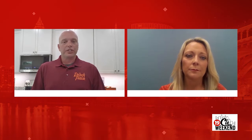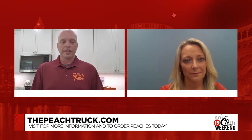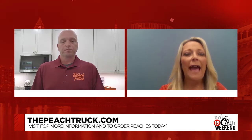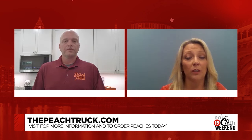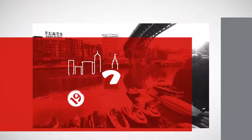You can enjoy a different variety throughout the summer without having to store too much at once. Go to thepeachtruck.com, put in your zip code, and it'll bring up the five closest locations to you with dates and times of our stops. If you can't make one stop, there are plenty of other options. These peaches are fresh — coming to you days after being picked, not shipped from across the world, locking in all the nutrients. Chad Beckler with The Peach Truck, thank you so much for your time.